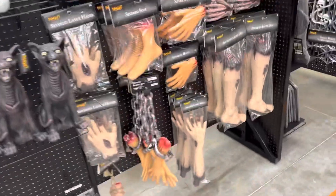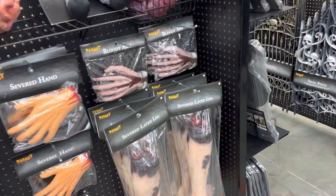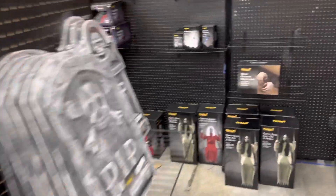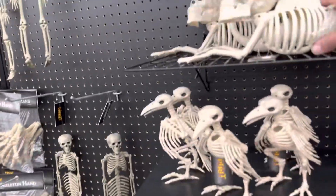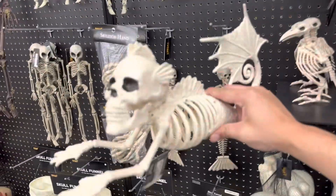Whoa, look - they got little hands and feet! They got a heart. Oh look, it's so cool - spooky little mermaid!